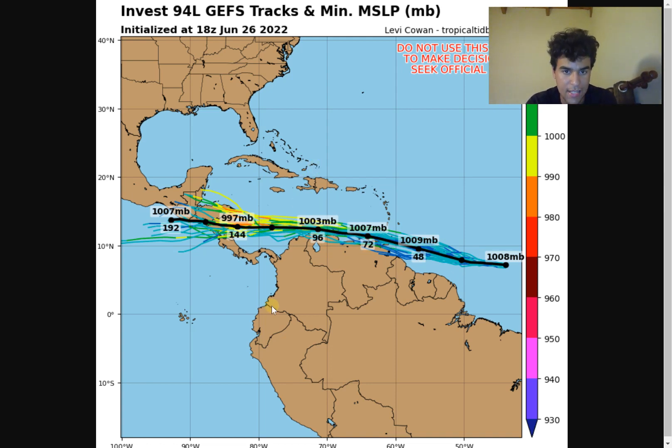Uncertainty does increase past the five-day mark, as some guidance has been wanting to take this further northward toward Belize and the Yucatan Peninsula. It really depends on how much of a weakness there is in the ridging as the system approaches the southwestern Caribbean. At this point though, the most likely scenario is that this impacts somewhere between Costa Rica and Nicaragua. Don't rule out a more northward track than initially anticipated - I'll keep you updated on the track forecast.